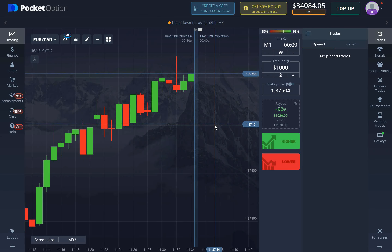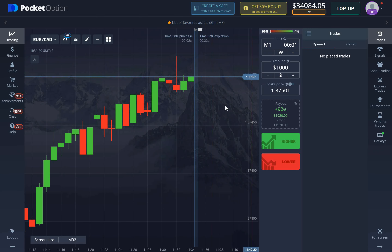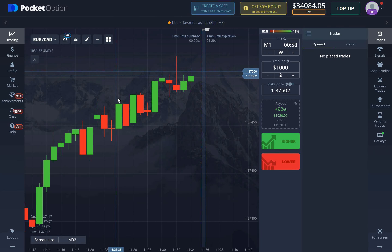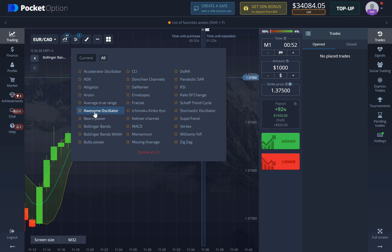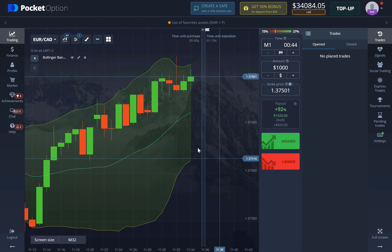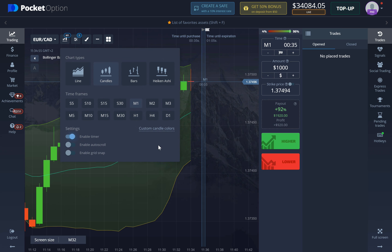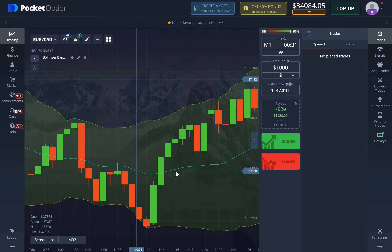Now let's get into the actual strategy. We're going to use either a one-minute or two-minute time frame — you can use anything up to 15 minutes, but I'll use only one and two minute expiration times here. We're going to add the indicator called Bollinger Bands. Once you do, go to the edit button and change the period to 20 and deviation to 2. Also make sure to change the candle time frame to one minute and enable the timer so you can see when the candle expires.